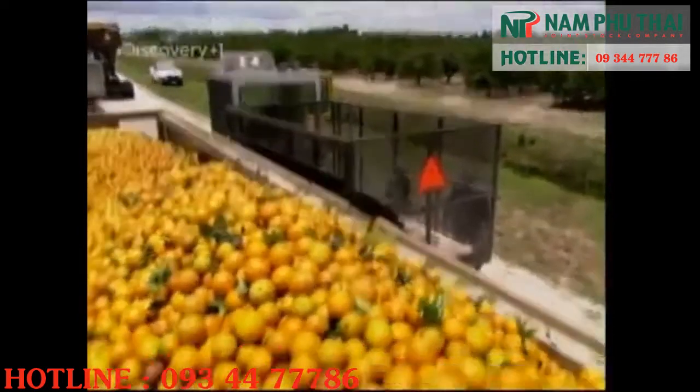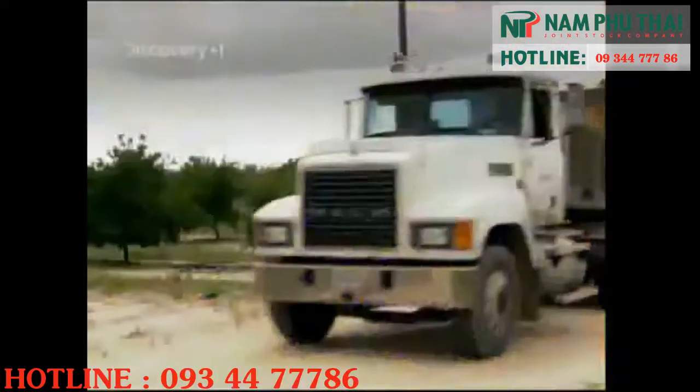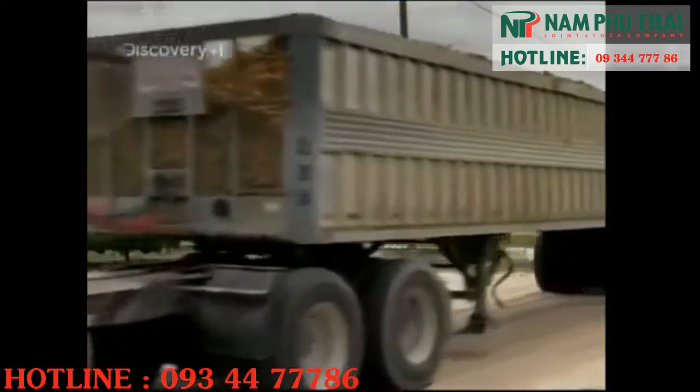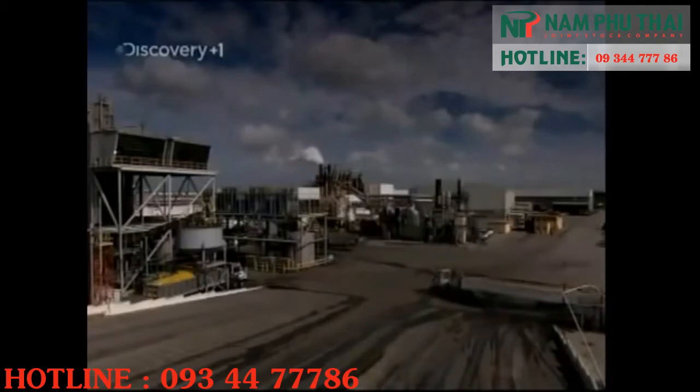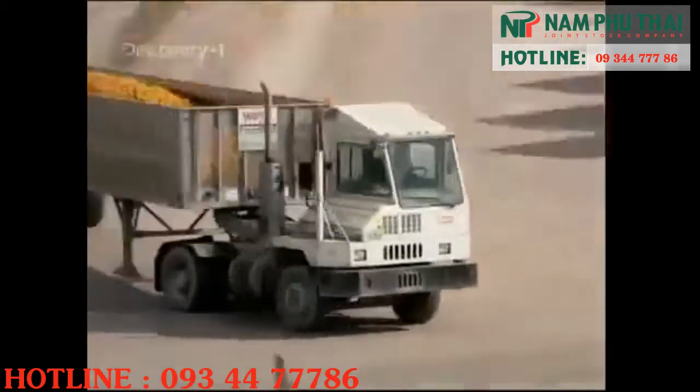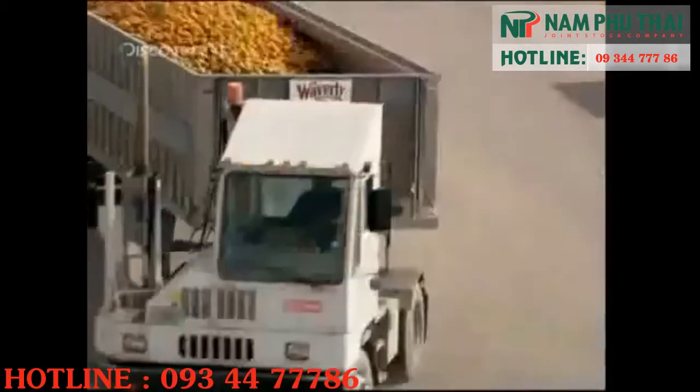Once the oranges have been picked, the race is on to make sure your breakfast OJ tastes as fresh as can be. The fruit is shipped out in these 400 horsepower transport trucks, 20,000 kilos at a time.